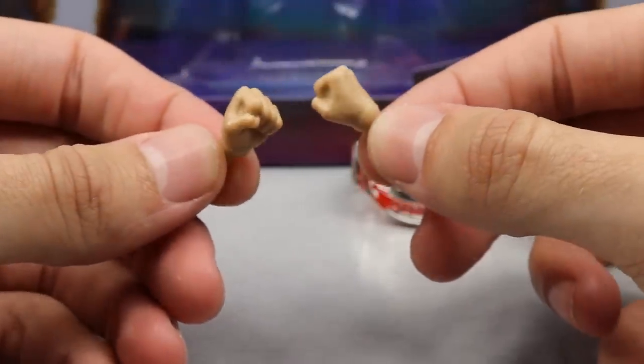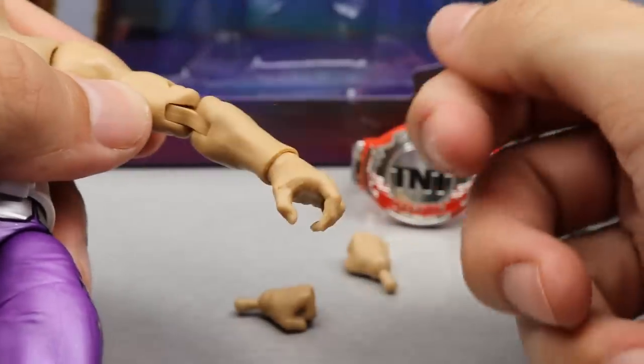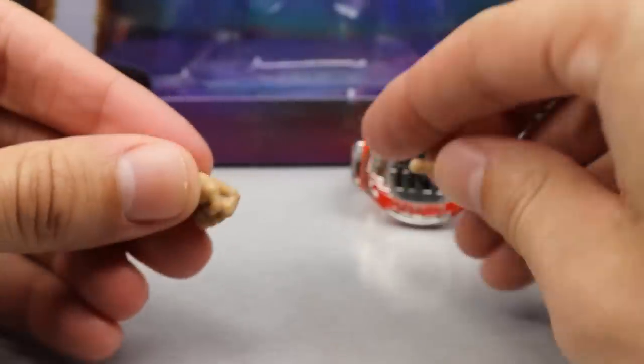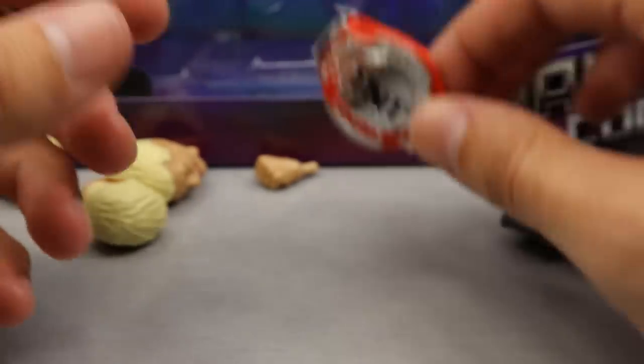Speaking of interchangeability, he comes with double fists. The right fist out of the packaging does not have tape on it. Out of the packaging he has interchangeable mic-holding hands, and the right one has hand tape while the other does not for the fist. I'm not sure exactly what that's about — I don't really remember it to be honest.